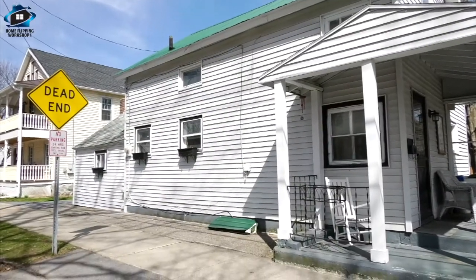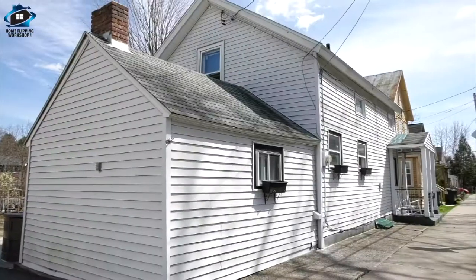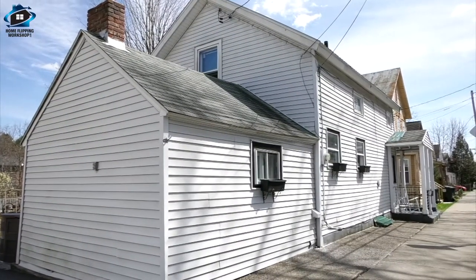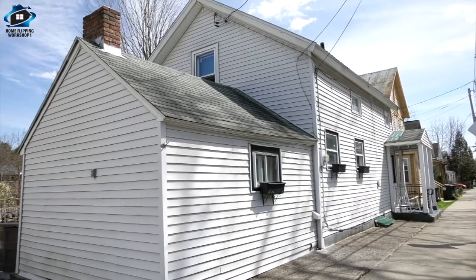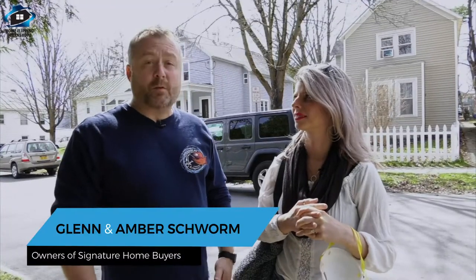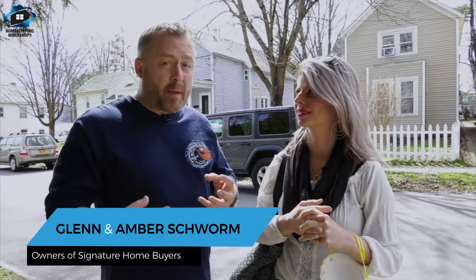In this home living adventure, we just looked at a house we're under contract to buy. Our team put it under contract virtually through pictures, but before we pull the trigger on spending $150,000 we want to make sure it's legit. So rather than sending somebody up here we thought we'd do it ourselves and incorporate a home living adventure so you can see what we do. We're all masked up and gloved up, ready to rock and roll.